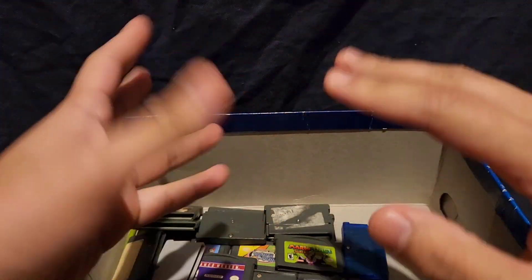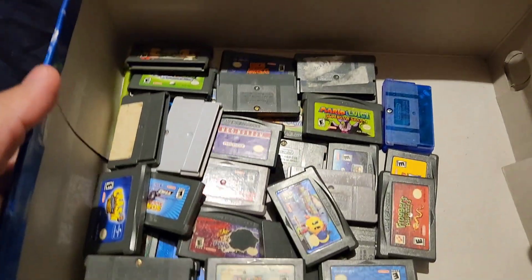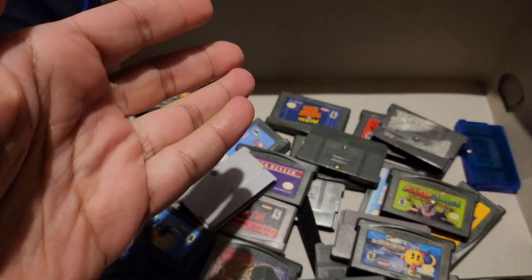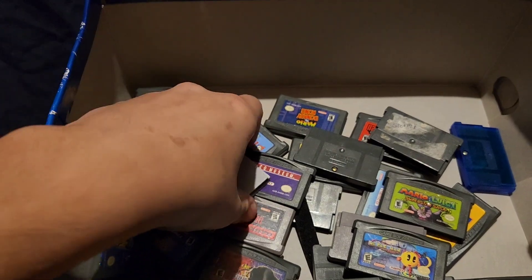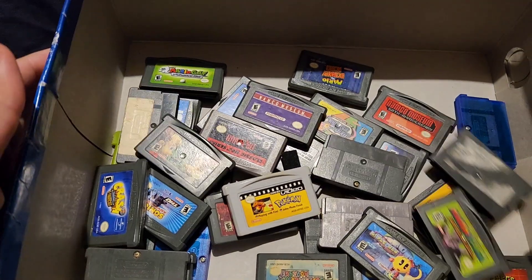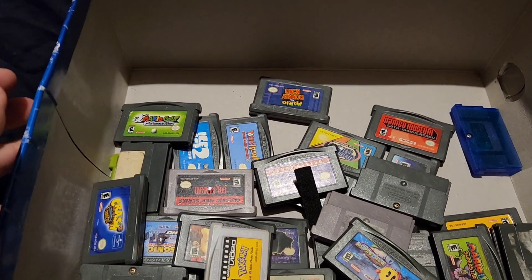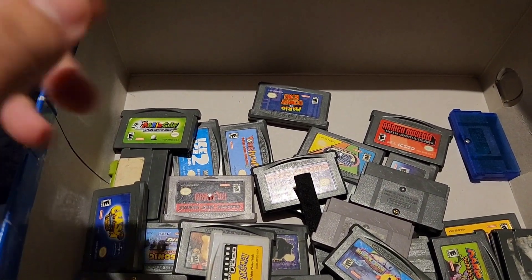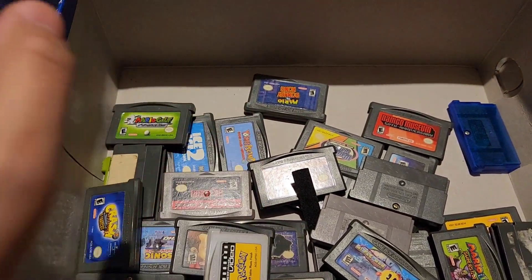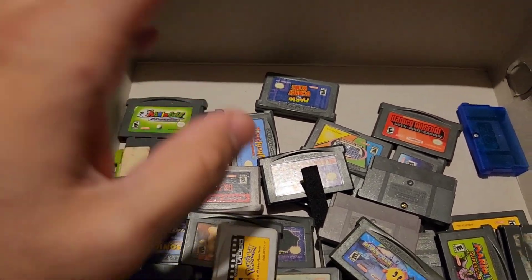To be honest, I don't have much, if that's what you were expecting. This is all the games I have for my Game Boy Advance. We're gonna go one by one and give you a story on how I got these games. Some games I don't even remember how I got them, and some I do. So let's check these games out.